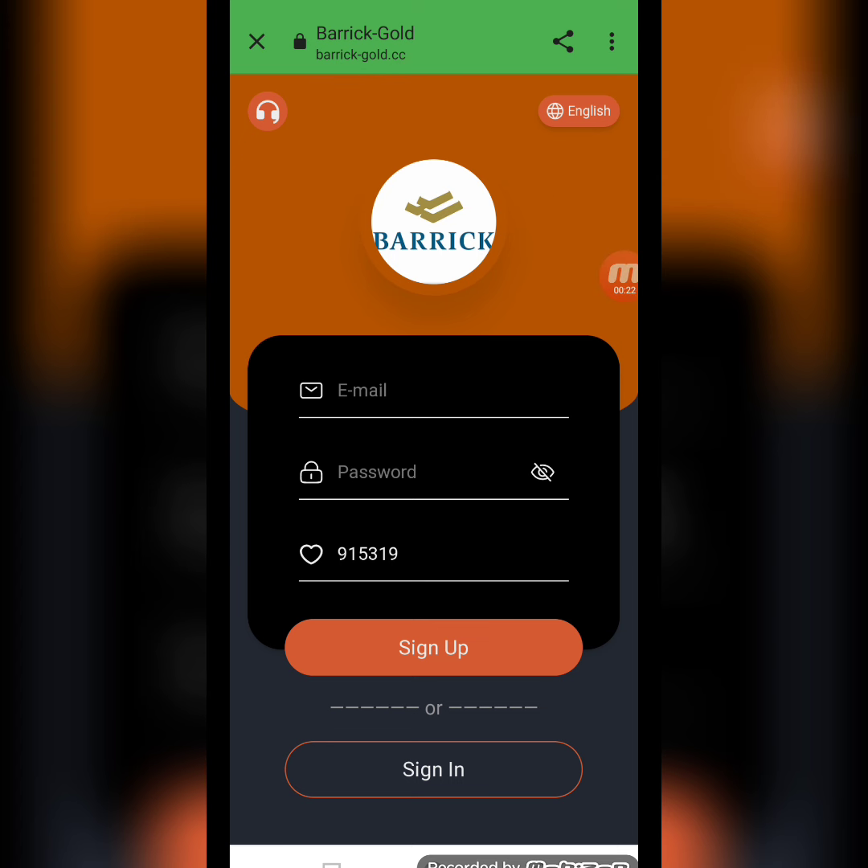Today my website name is brickgold.cc. First I will tell you how to create an account on this website, and after that I will demonstrate how to deposit, how to complete your daily task, and how to withdraw from this website.